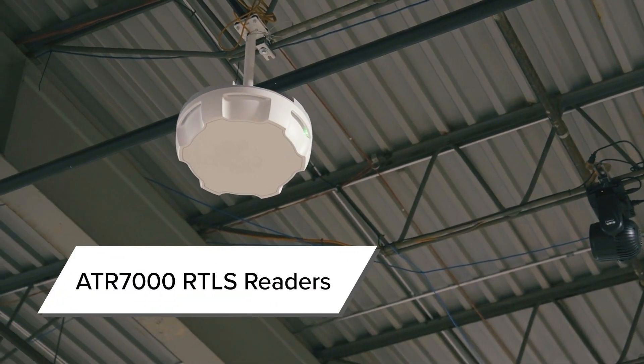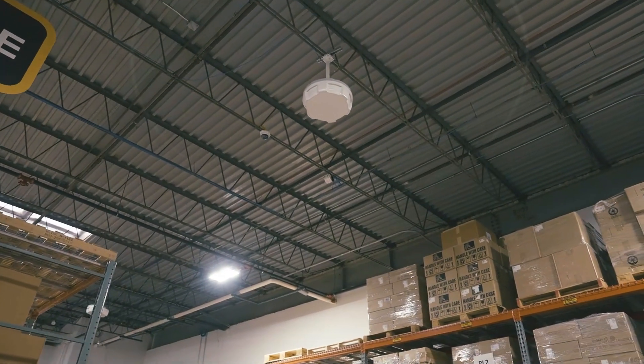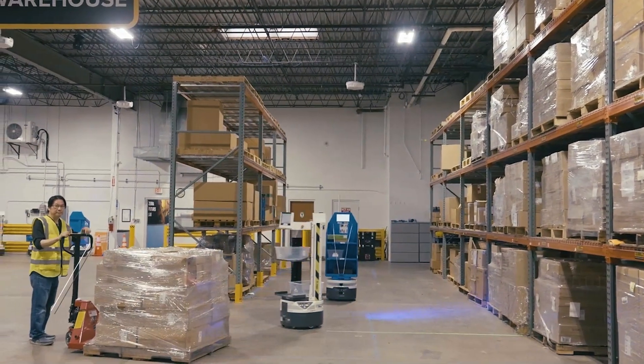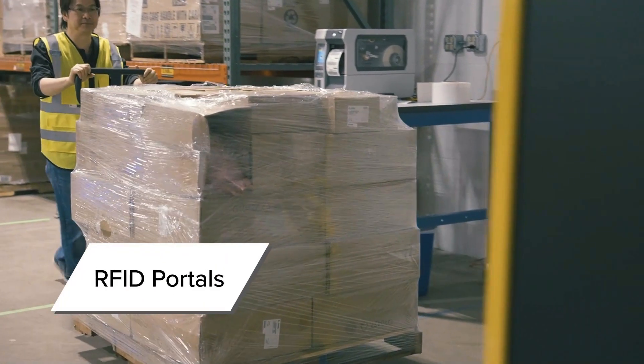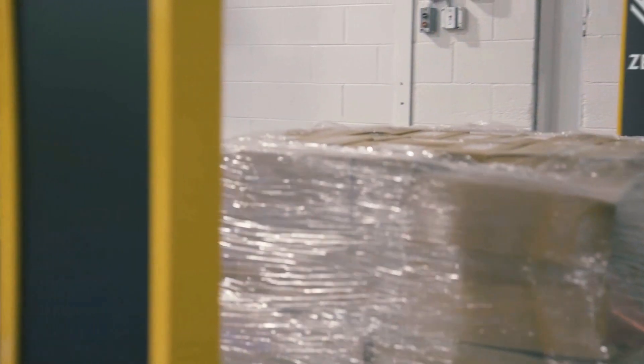ATR 7000 overhead readers have a 40-foot diameter coverage area and are accurate within 2 feet. They track the movement of tagged containers through their coverage zones. We also have RFID portals in place to sense the movement of tagged containers through choke points and dock doors.